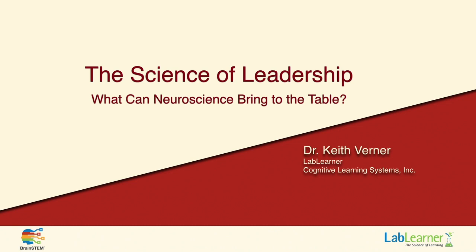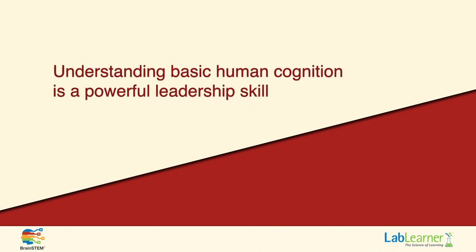But today I really want to talk about how we can apply neuroscience to dealing with issues of leadership as we work with our teachers, our staff, our boards of education, members of the public, members of the media. There is an interaction that we carry on all the time with other people. The premise of what we're going to talk about today is that we believe an understanding of basic human cognition is a very powerful leadership skill, particularly for leaders who have to work with many different types of people that approach thinking and problem-solving in many different ways.